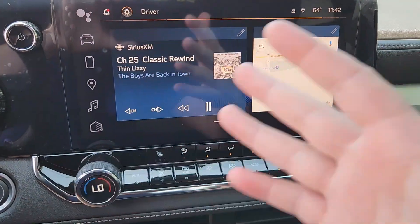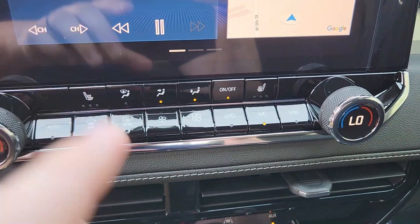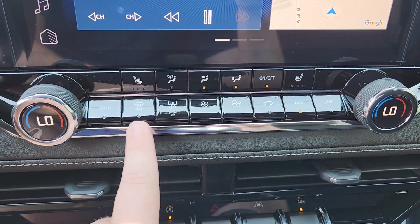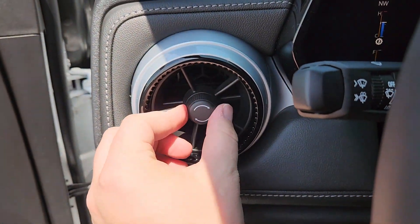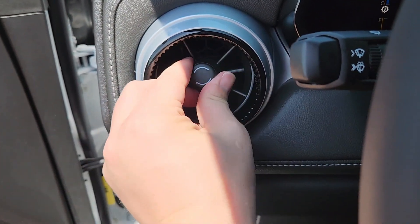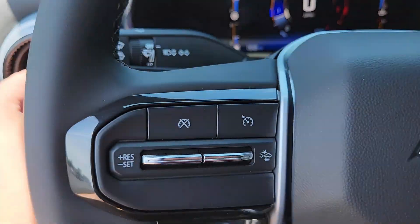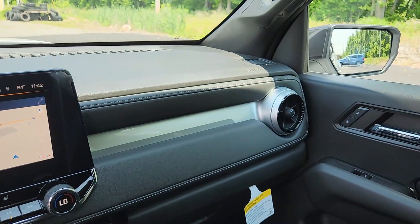Come over here — like I said, this is a Google built-in system. You do have heated front seats. There's all your climate control settings right here, you have dual climate controls. These are your vents, and you also have vents right here on the side, similar to the Blazer and the Camaro. There's one on the other side too.